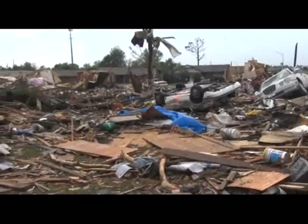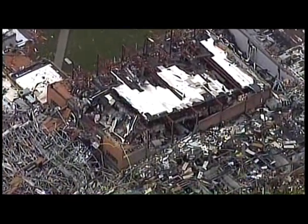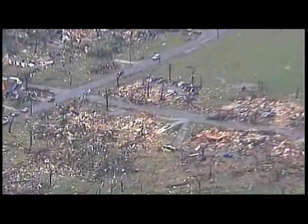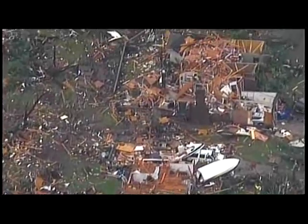The tornado that happened yesterday in Moore, Oklahoma has been classified as an EF5 — the most devastating tornado on Earth. Wind in excess of 200 miles an hour causes extreme damage. Multiple houses get leveled, concrete structures get badly damaged, and in a big city, high-rise buildings can be damaged with cars thrown over 300 feet.